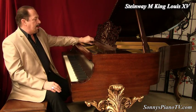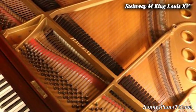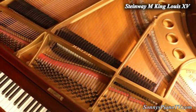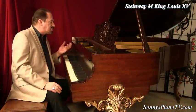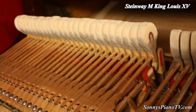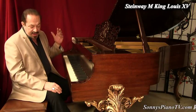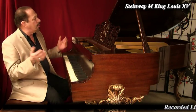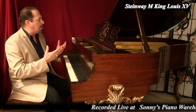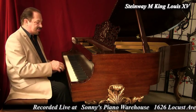This is all Steinway parts: Steinway pin block original, soundboard original, and we just put in newer Steinway action hammers and shanks. Beautiful original ivory keys on this. We refinished this, voiced the hammers, and regulated it. This just came out beautiful — what a beautiful art case piano. We are specializing in art case pianos here at Sonny's.